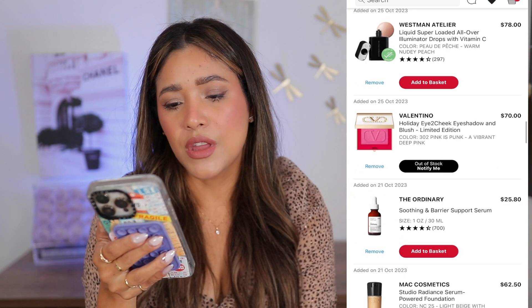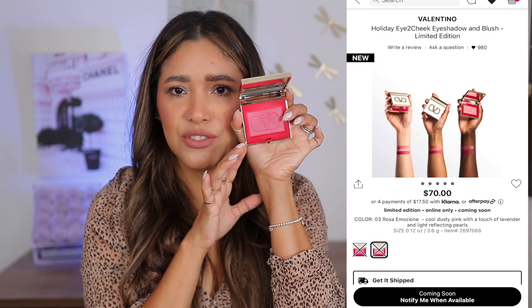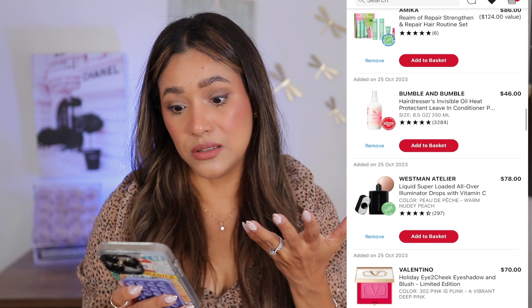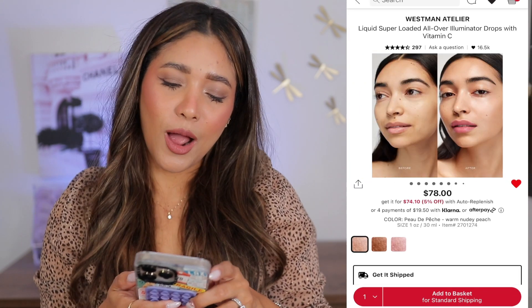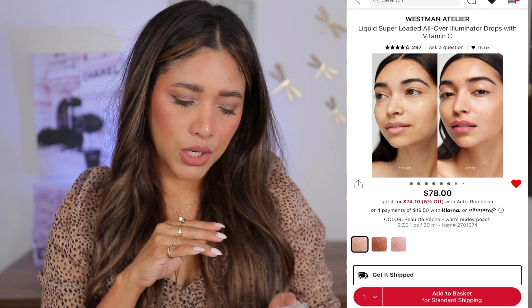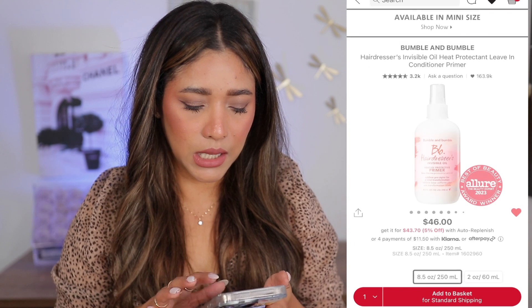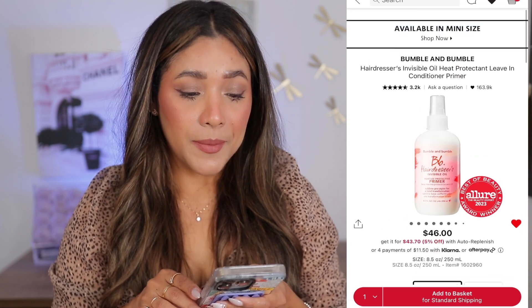Soothing Barrier from The Ordinary — I'll leave it in the cart; I think I'm not going to get the YSL one, even though I really wanted it. Now these holiday blushes from Valentino — the packaging is just so gorgeous. They have shade three, which is the first swatch, and I used shade two today which is a pinky shade, but that one looks just a little bit brighter. I'm torn — I love that packaging. Now the Westman Atelier drops — I love Petal to Petal; I used it today in the solid form, so I was intrigued by this liquid form. I may add it — the cart is already crazy but this was my dream.